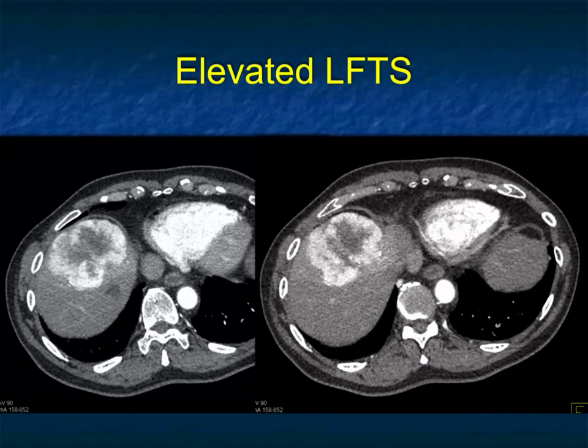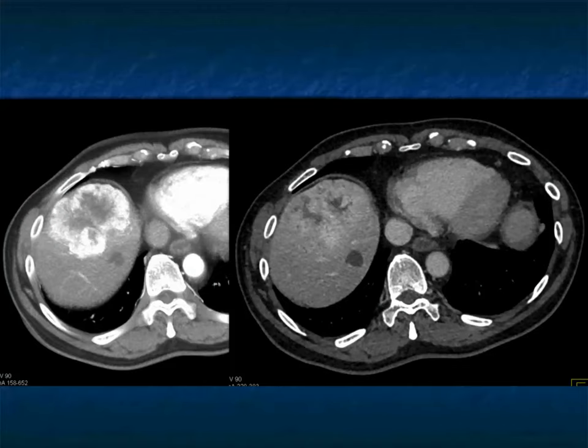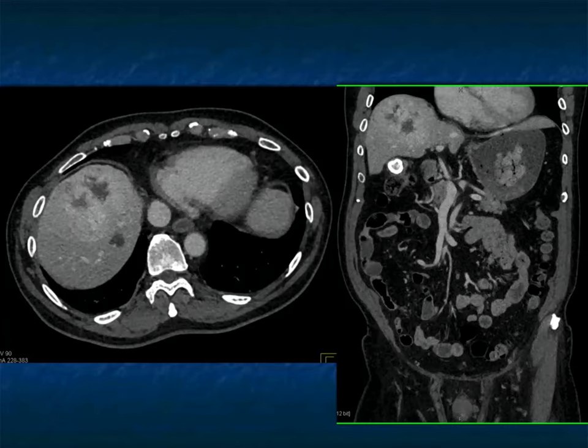Another case: big liver mass, hypervascular, too bright for hemangioma. It's not an FNH, it's not hepatic adenoma. This is hepatoma — except this patient ends up with thyroid cancer. This very vascular lesion in this non-cirrhotic liver, washing out fairly quickly on venous phase imaging, is metastatic thyroid cancer to the liver.